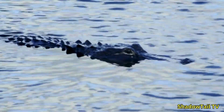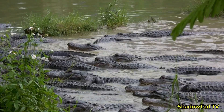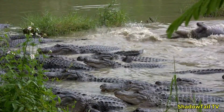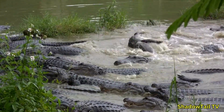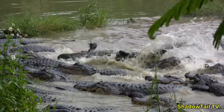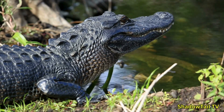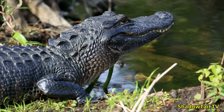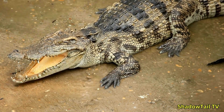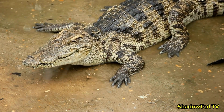Despite their fearsome reputation, alligators are generally shy and avoid humans whenever possible. They are territorial creatures that establish clear boundaries with other alligators using vocalizations or displays of dominance. During mating season, male alligators become more aggressive as they compete for mates and protect their territory, while females can be aggressive when protecting their young. Outside of this period, they are relatively calm and solitary animals. While crocodiles are known to be more aggressive, alligators are less confrontational, though they will defend their territory fiercely if threatened.